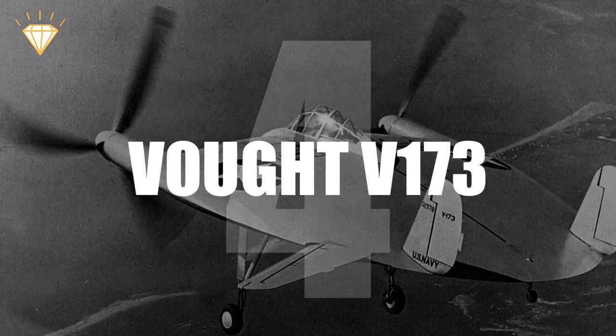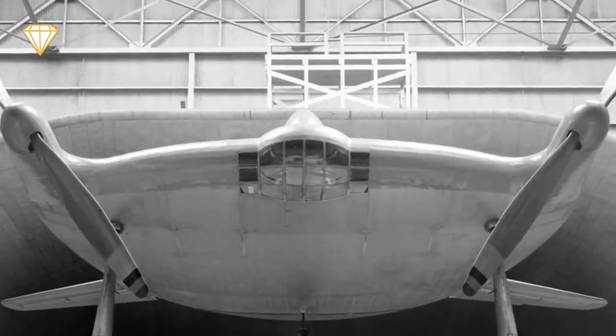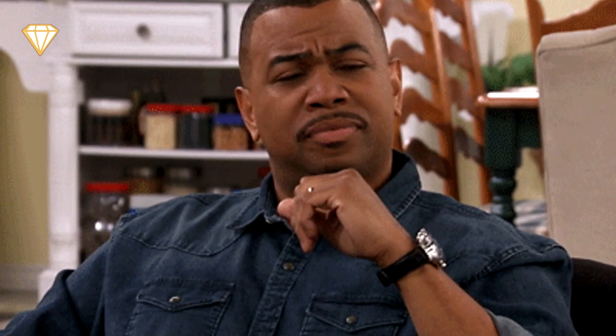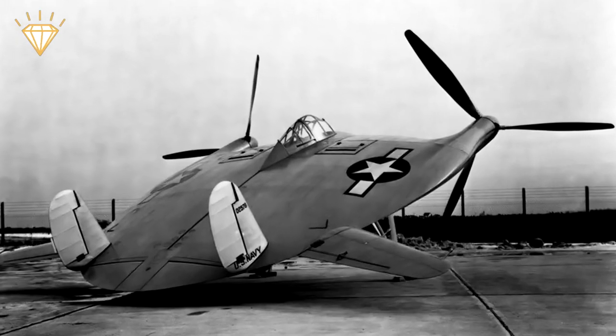Number 4: Vout V-173. Well, this plane's got it all, hasn't it? Ugly, clumsy, and impractical. Yes, it was a prototype, but even so. The idea was that it could fly like a plane, and then upend itself and land like a helicopter. But why not turn the propellers instead of the entire plane? How can the pilot land it if he's looking up at the sky? And why oh why make it so damn ugly?